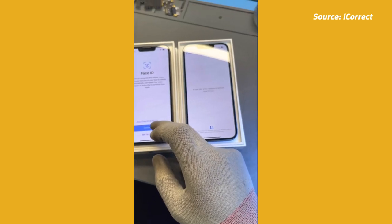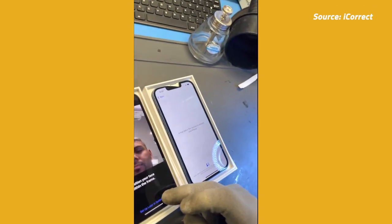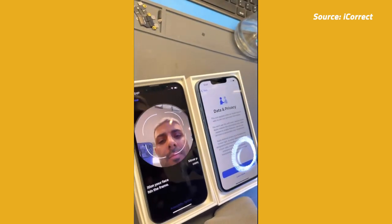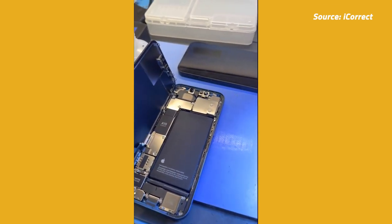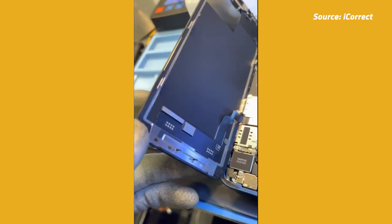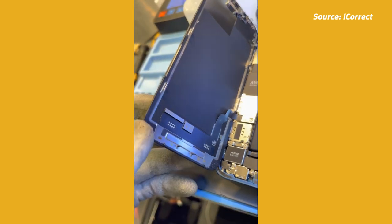You might have heard about Apple's new trap on the iPhone 13 regarding third-party screen repairs. It turns out that Apple changed their minds and are issuing a solution soon. If you are unaware of the trap, the iPhone 13 completely loses Face ID functionality when a third-party replaces its screen. There was a workaround, but it required moving over a tiny microcontroller from the original screen over to the new one.